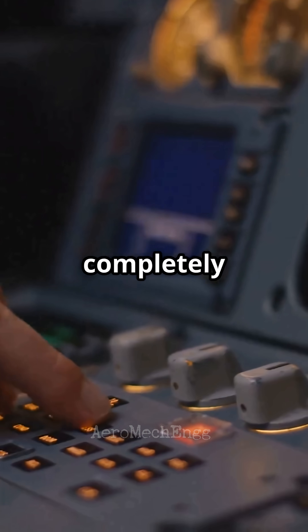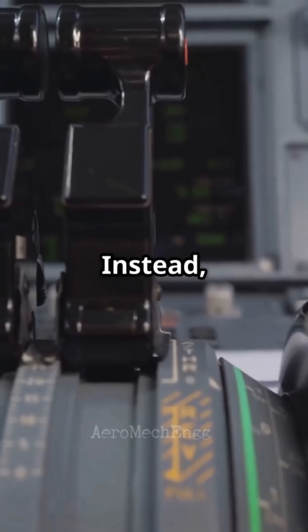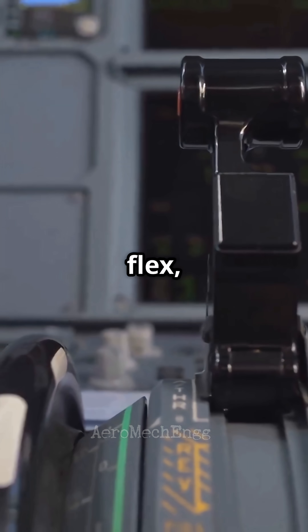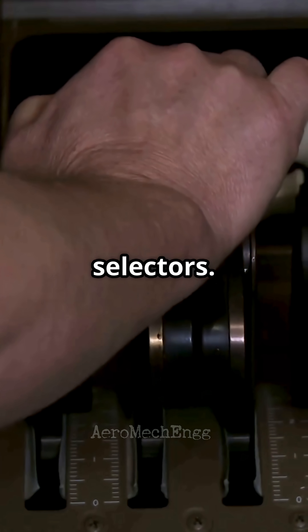Airbus is completely different. The throttle levers do not move at all once airborne. Instead they lock into fixed detents — like takeoff, go-around, flex, climb, and idle. These are not throttle positions; they are mode selectors.